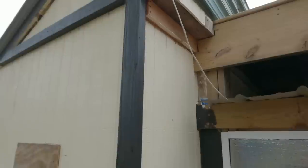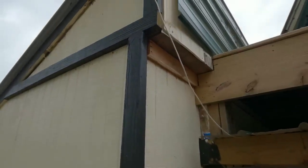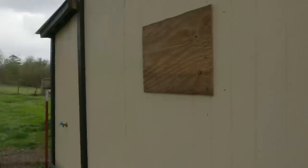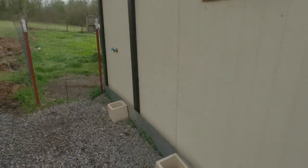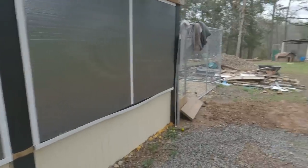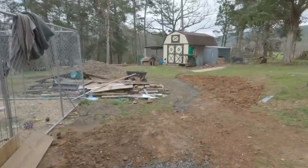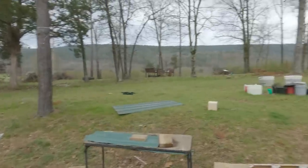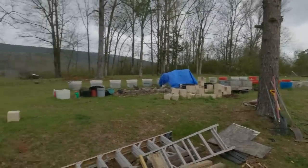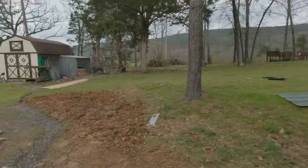I dropped a screw - still need that. That's just getting cut coming off tomorrow. I'm gonna do it right, get all this sealed in. I don't think that's gonna do any good there. We're not supposed to get even half an inch, so I'm not worried about it.